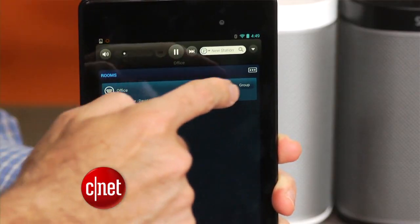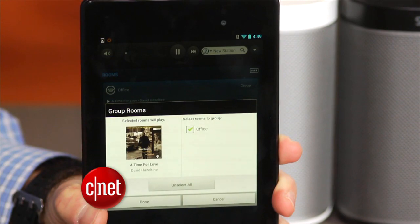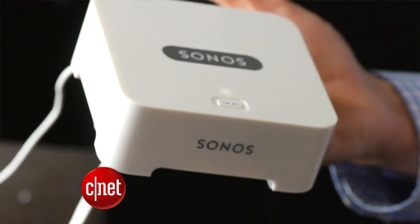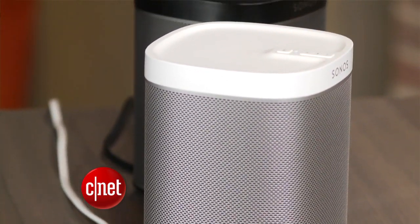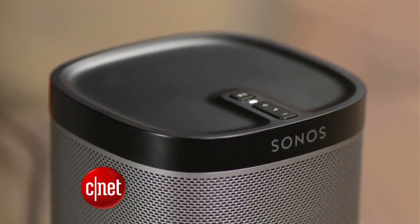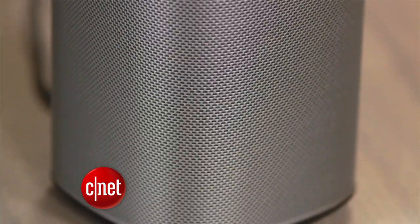But it's not Bluetooth. It's a little more complicated because it creates its own wireless network, and Sonos is throwing in its $50 Bridge device for free to get you started. It doesn't play every type of streaming service, so if you primarily use Google Music All Access, iTunes Radio, or Xbox Music, then you're better off getting a Bluetooth speaker.